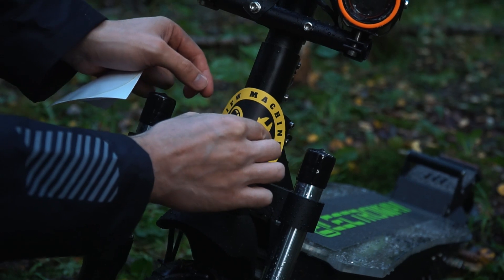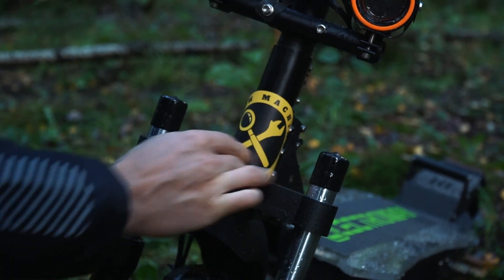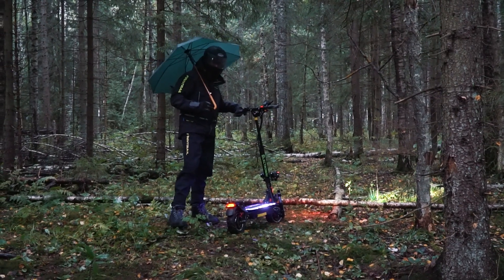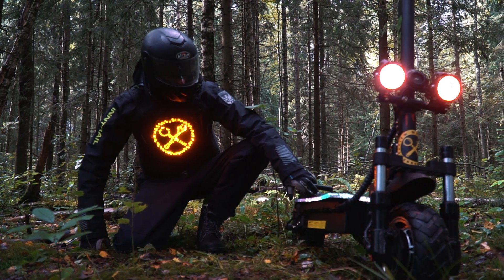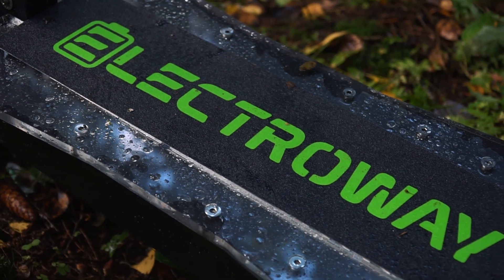Вы скажете, несколько поздновато для электросамокатов — вон уже буксы на канале начали появляться, с чем я частично соглашусь. Осень набирает обороты и для городских самокатов сезон неумолимо подходит к концу. Но у нас сегодня техника, которая позволит продолжать наш самокатный сезон — настоящий электросамокат-недорожник, новинка, которую нам прислала для испытаний компания Electroway.